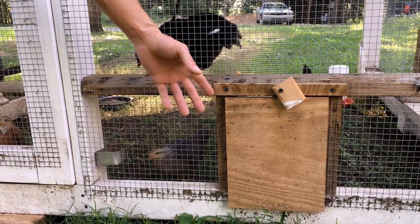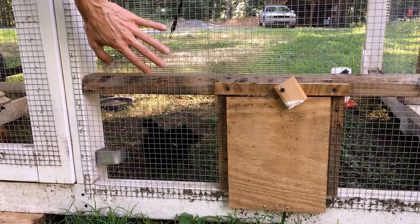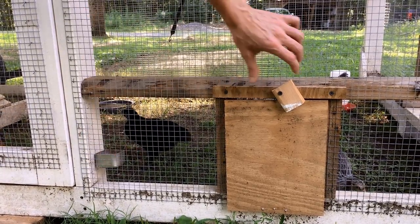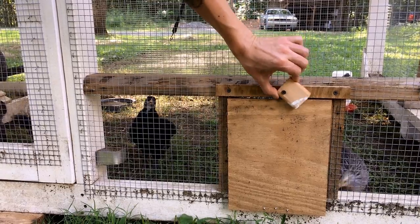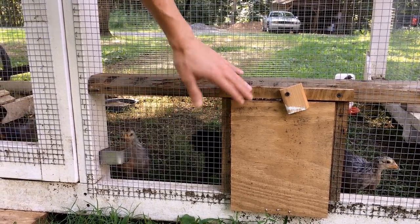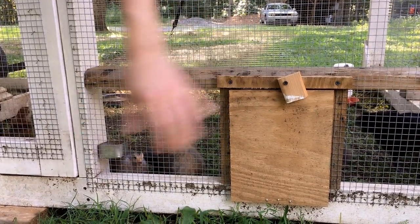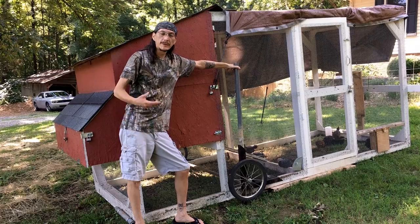This is the creep feeder door I built to keep the big ones away but allow the little ones to go inside to eat. It's just a simple block, and it works perfectly. It doesn't matter if the structure shifts because it doesn't have to line anything up. And it didn't cost anything.